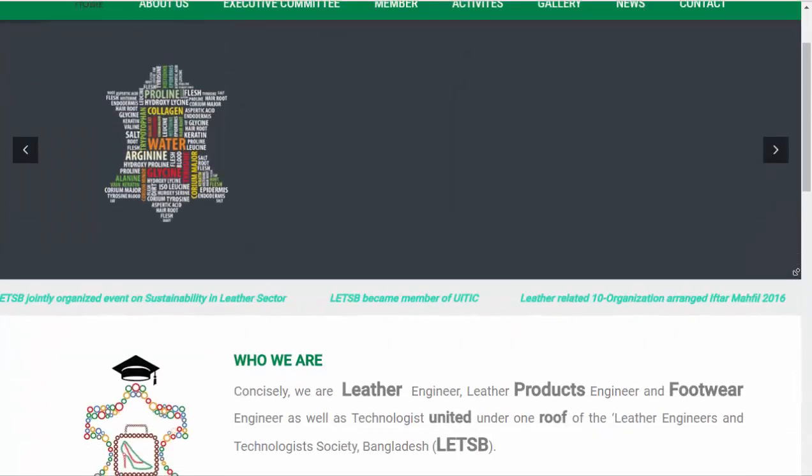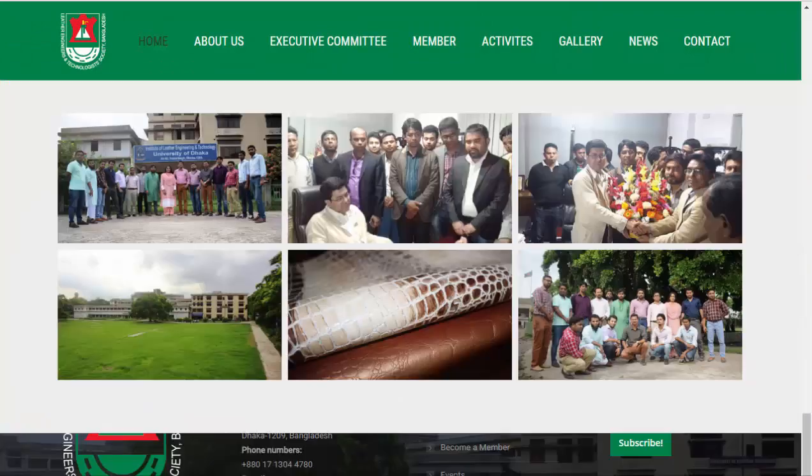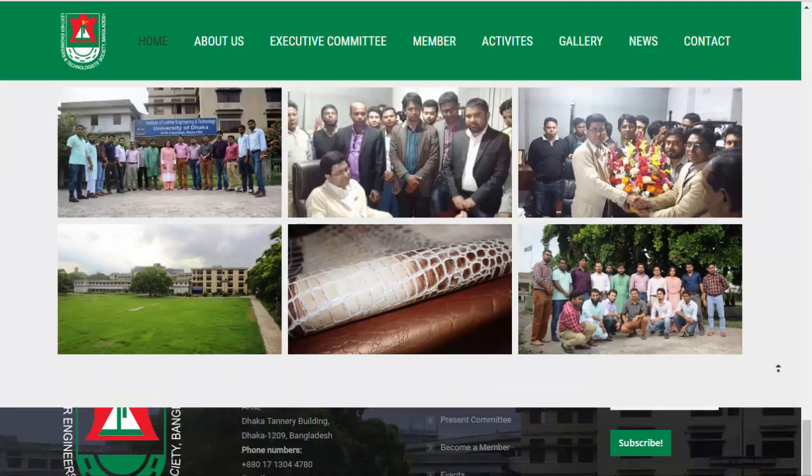Welcome to a portfolio of the website of Leather Engineers and Technologists Society Bangladesh, powered by RupoKar.